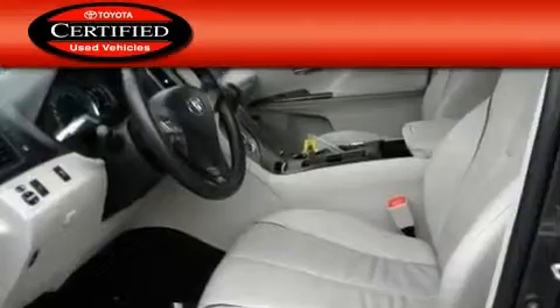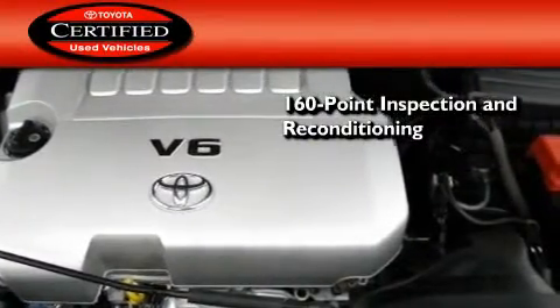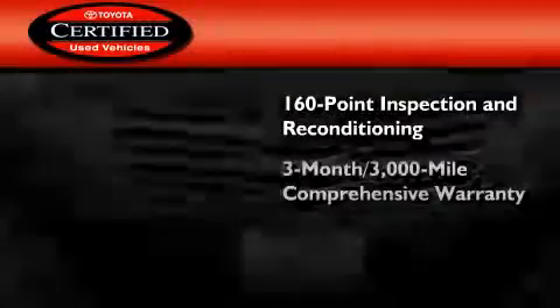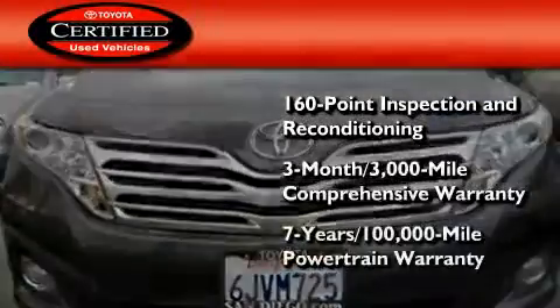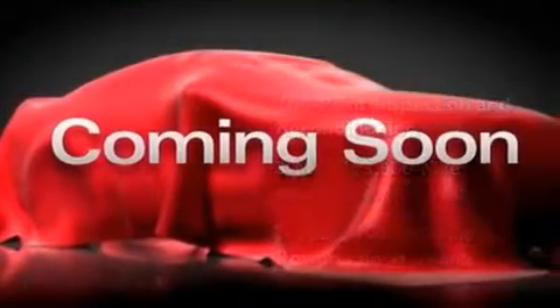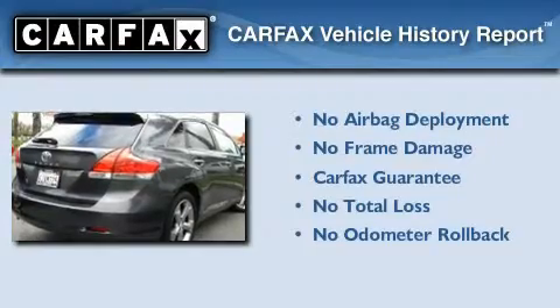Toyota's certification includes a 160-point inspection and an extensive reconditioning process, plus a three-month, 3,000-mile comprehensive warranty and a seven-year, 100,000-mile powertrain warranty. Not to mention that this Toyota qualifies for the Carfax Buyback Guarantee.